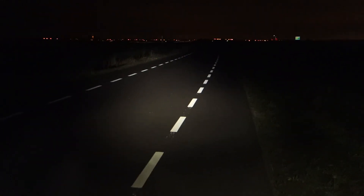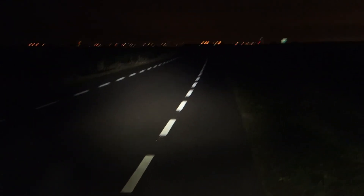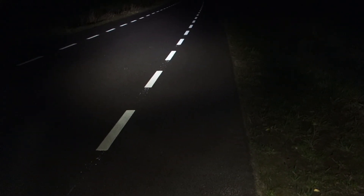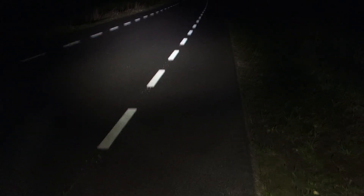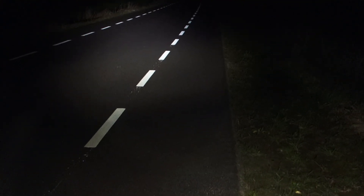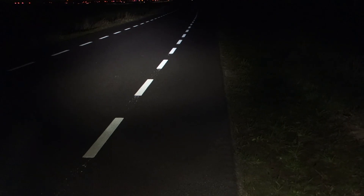That's it for these two - how blinding they are to oncoming traffic. The SafeRide 80: very good. And the Strada 1200, like most non-cutoff beams: not so much.